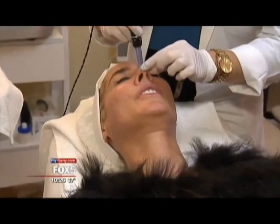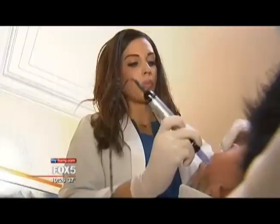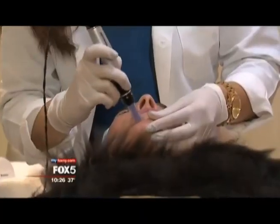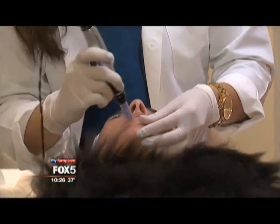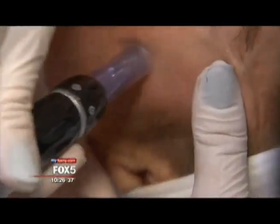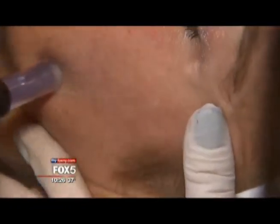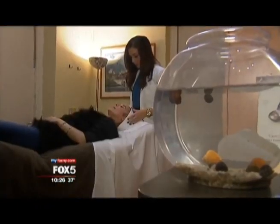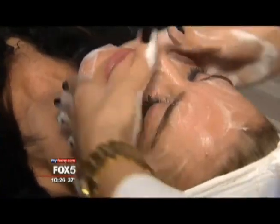There's no pain or discomfort involved, and patients return to work the same day. This treatment runs anywhere between $300 and $350 per treatment. Like with any good facial or medical treatment, we recommend a series of treatments in order to get the long-term benefit of improving the appearance and quality of your skin.